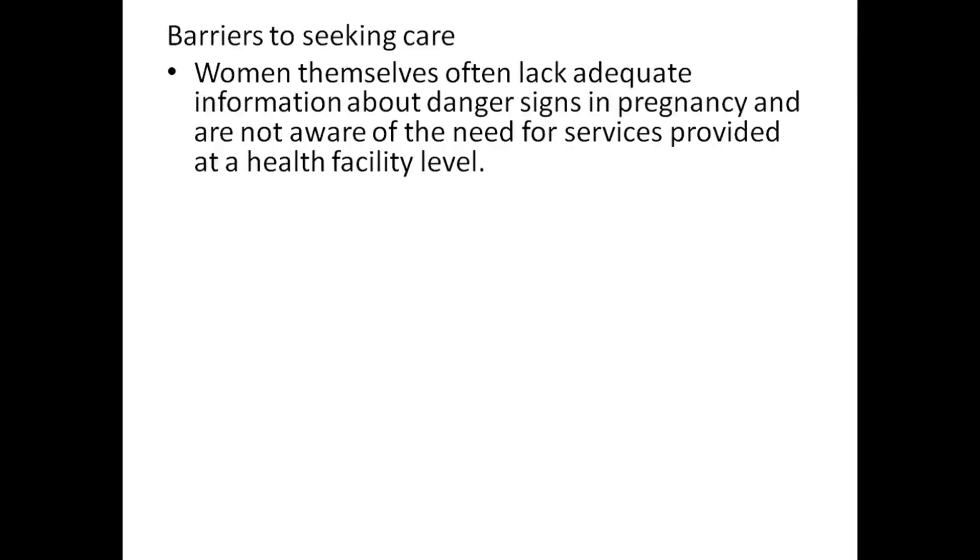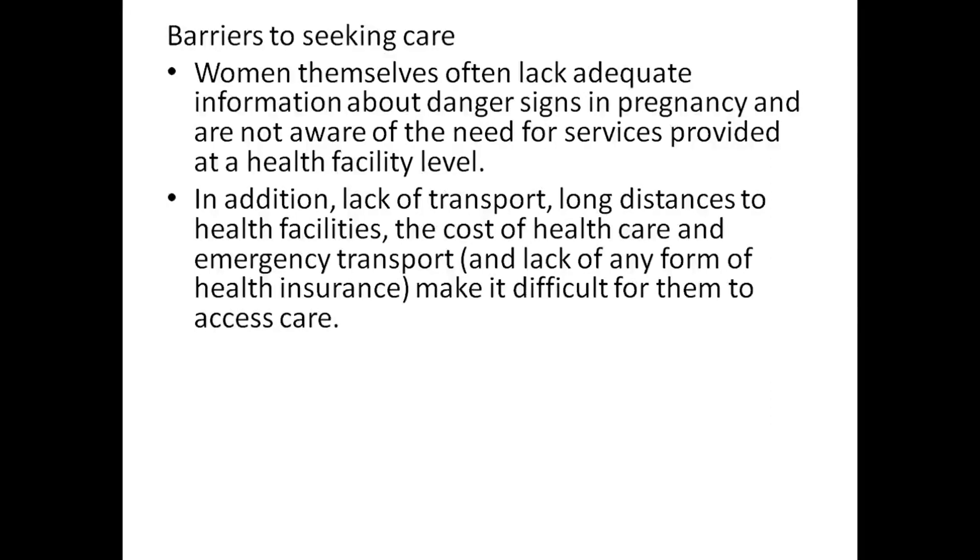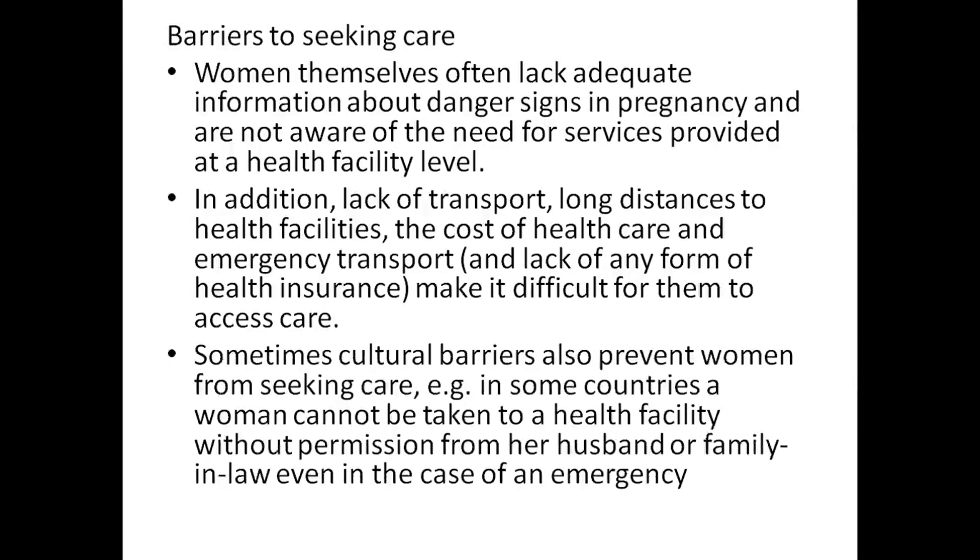Barriers to seeking care: women themselves often lack adequate information about danger signs in pregnancy and are not aware of the need for services provided at a health facility level. In addition, lack of support, long distances to health facilities, the cost of health care, and emergency transport make it difficult for them to access care.